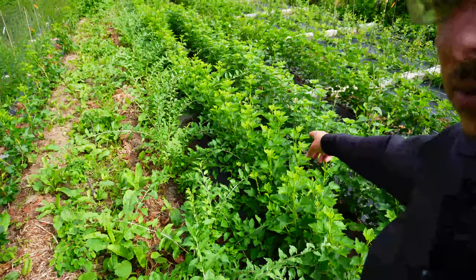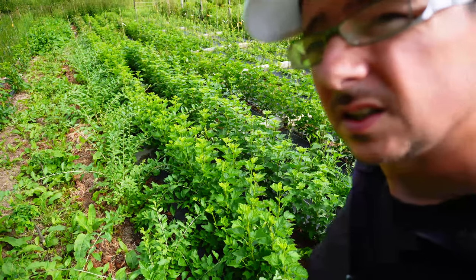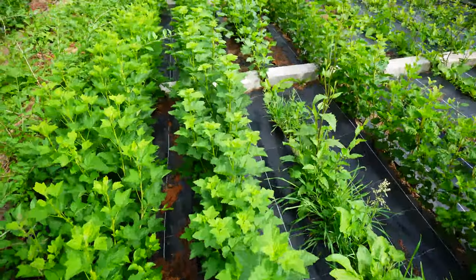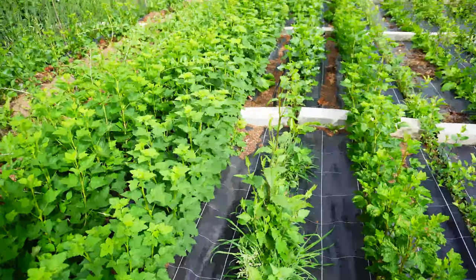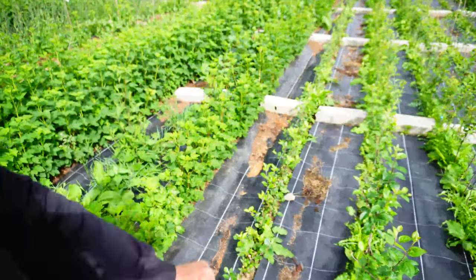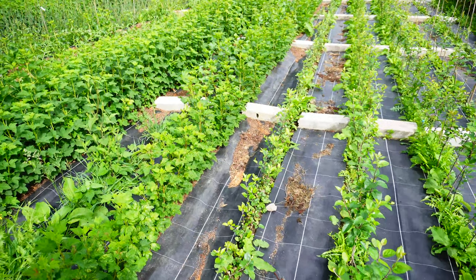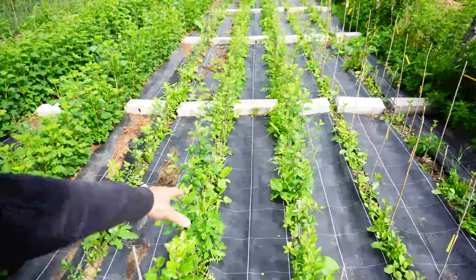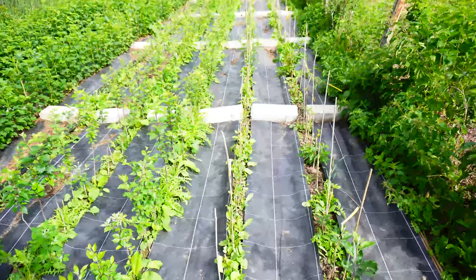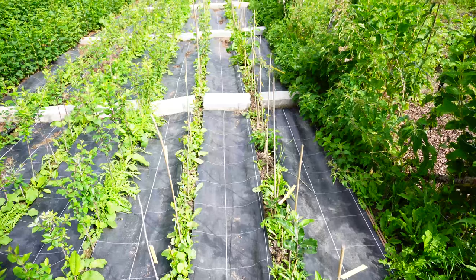À côté, on passe sur de la groseille à grappe. Derrière, là-bas, il y a la groseille à maquereau. J'ai des porte-greffes M106 en bouture, puis là c'est des pommiers pour greffer l'année prochaine également. Et encore deux lignes de pommiers greffés de cette année, notamment des nouvelles variétés cidre — je continue ma collection de pommes à cidre.